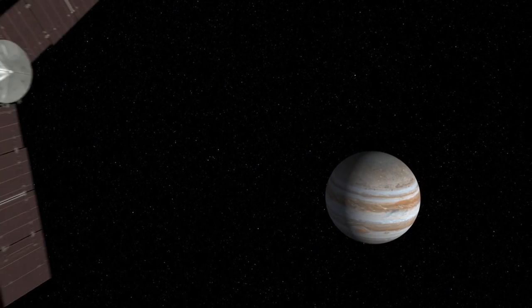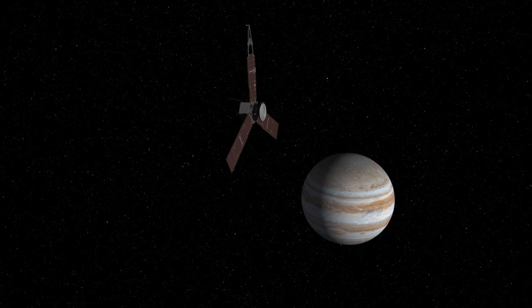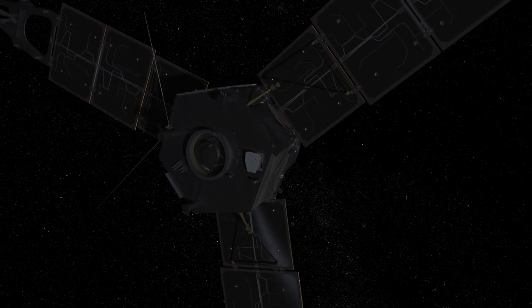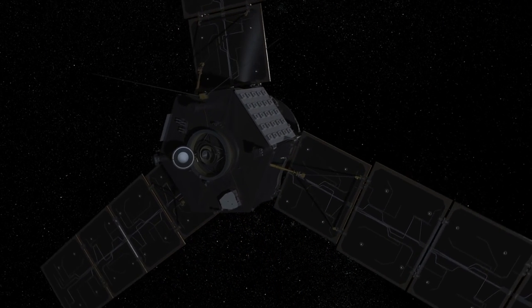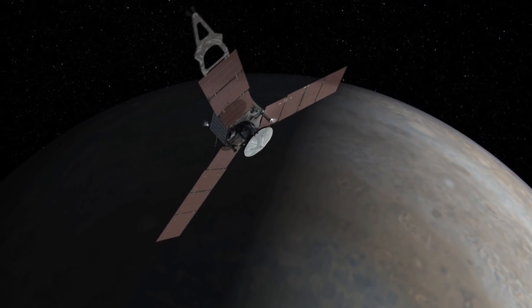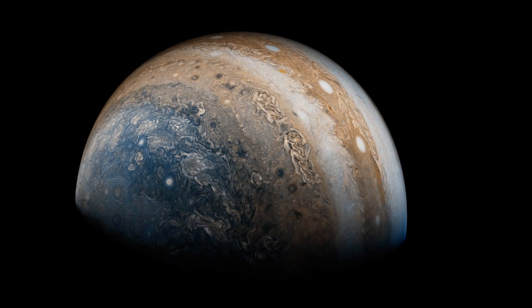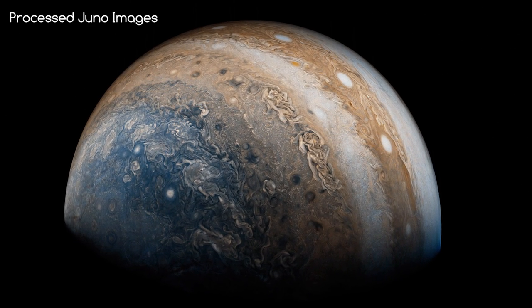On the 5th of July 2016, Juno successfully arrived at Jupiter and inserted itself into a polar orbit. This means Juno has spent the last year gathering data around the biggest planet in our solar system. So what has it actually seen? Was it worth all the fuss of getting this orbiter to Jupiter in the first place? Well, take a look at a few of these breathtaking pictures, and then you tell me.